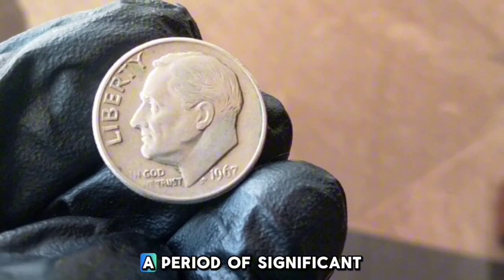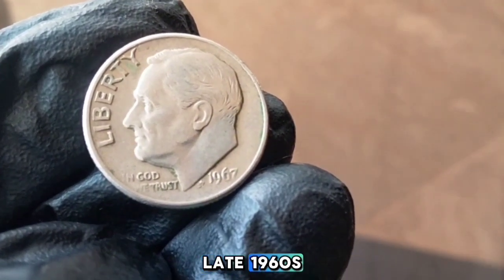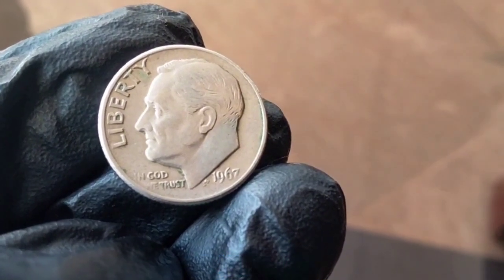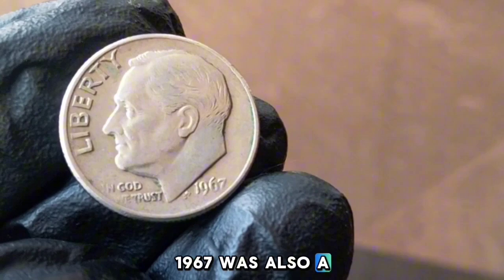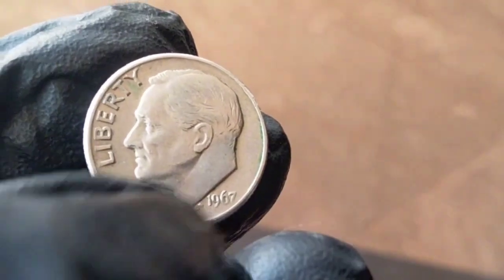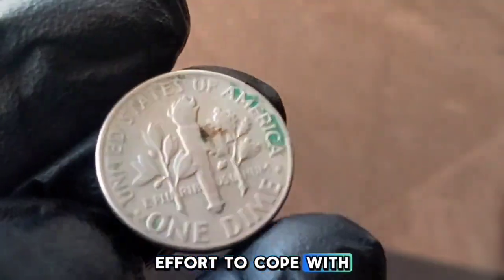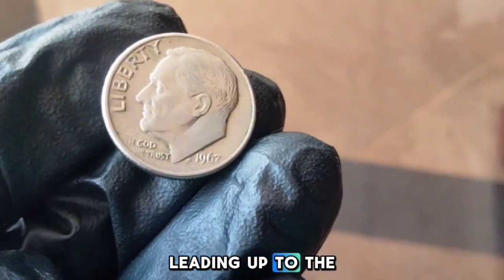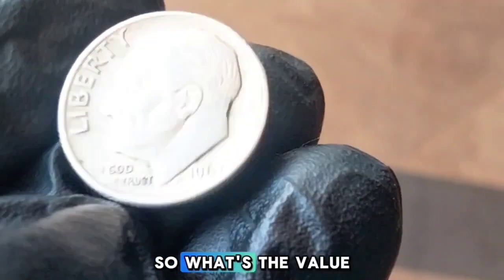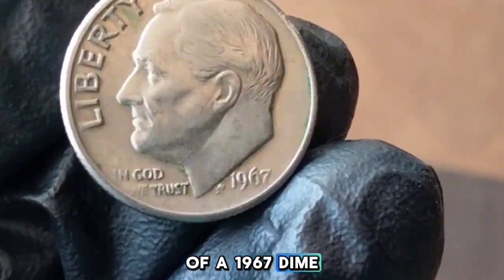1967 was a period of significant change — a time marked by social upheaval and cultural shifts. Interestingly, 1967 was also a transitional period for US coinage, with the gradual phasing out of silver content in coins. This was part of a broader effort to cope with the rising costs of silver, following the Coinage Act of 1965, which eliminated silver from most circulating coins.